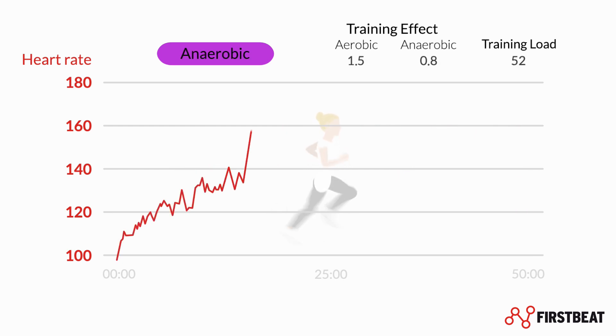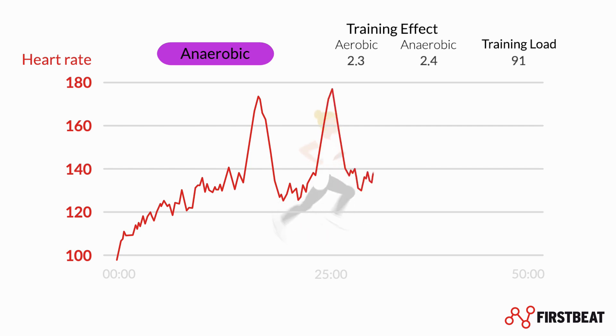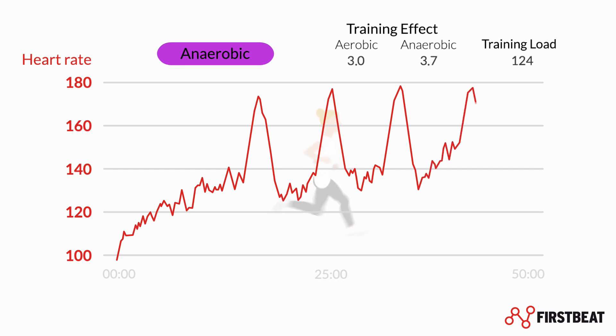Anaerobic efforts involve sudden substantial increases in intensity, like at the start of a high-intensity interval. Load accumulates quickly, but usually only during the first few minutes of a new high-intensity effort. This is because after a few minutes your aerobic system catches up and is able to satisfy most of the increased energy demand.